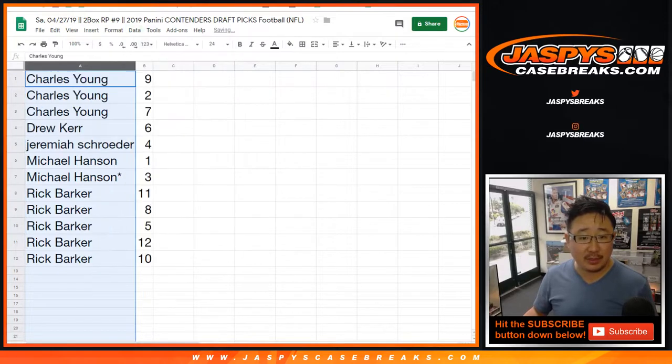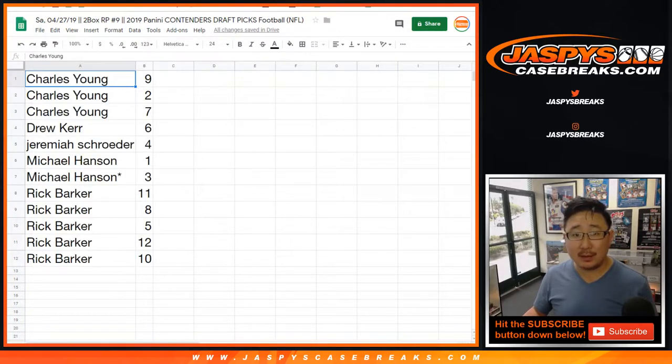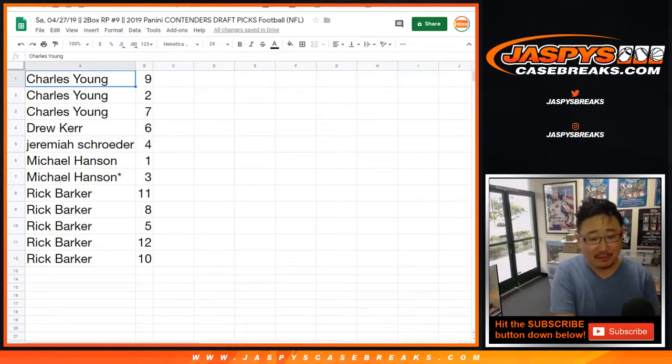We're going to do these alphabetically as usual. Let me print out these labels and we'll go from there. Well, good luck, Kyler. They just need to keep him alive for the first year, and then they can work on that offensive line over the course of the next year or so. I'm sure the Cardinals' next year's first round pick will definitely be offensive line if they don't get it in free agency. Let me print out these labels and we'll go from there.